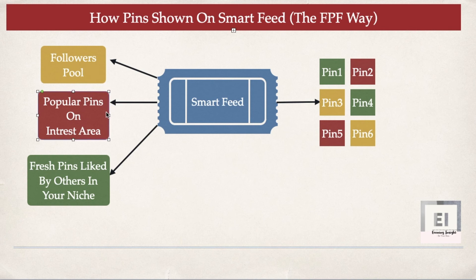The next criteria is popular pins in your interest area. Coming back to the same example — if you have some pins which are really popular on Pinterest, Pinterest is more likely to promote those pins to people who are interested in that topic. What that means is: if your pins are getting popular, the chances are high that Pinterest will promote them to more and more users, who will then see them in their home feed.